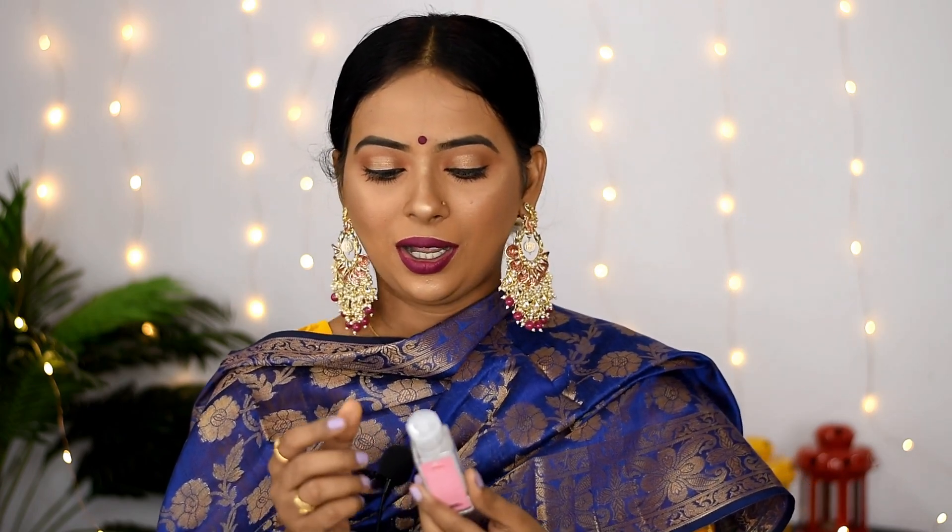Next is a very small, ultra-affordable product — Alps Goodness rose water. I think this is my second or third bottle. If you watched my last purple haul video, I showed this product, and I bought it again because it is very good quality. You can use it in DIYs and face packs, so it is a multi-purpose product.